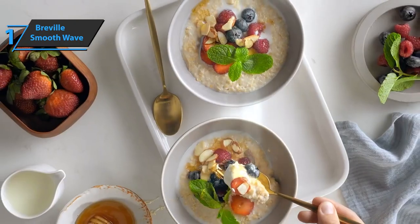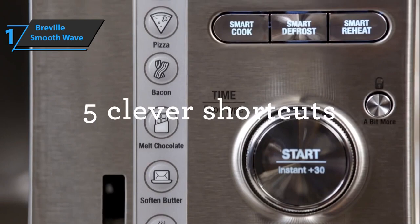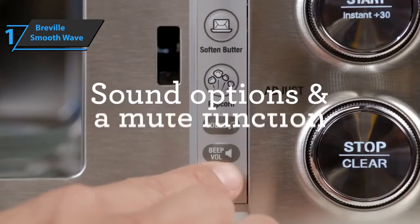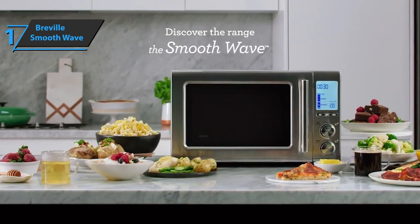Thanks to automatic settings and shortcuts, you can perform your favorite tasks with just one touch, such as heating pizza and dough, softening butter, melting chocolate and more. This product delivers premium performance at the best possible price-quality ratio. You wanted the best, you got it.